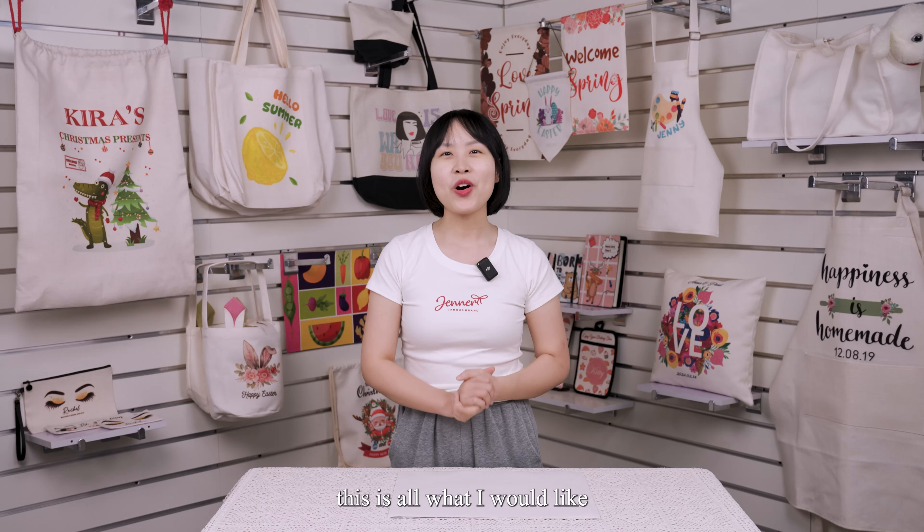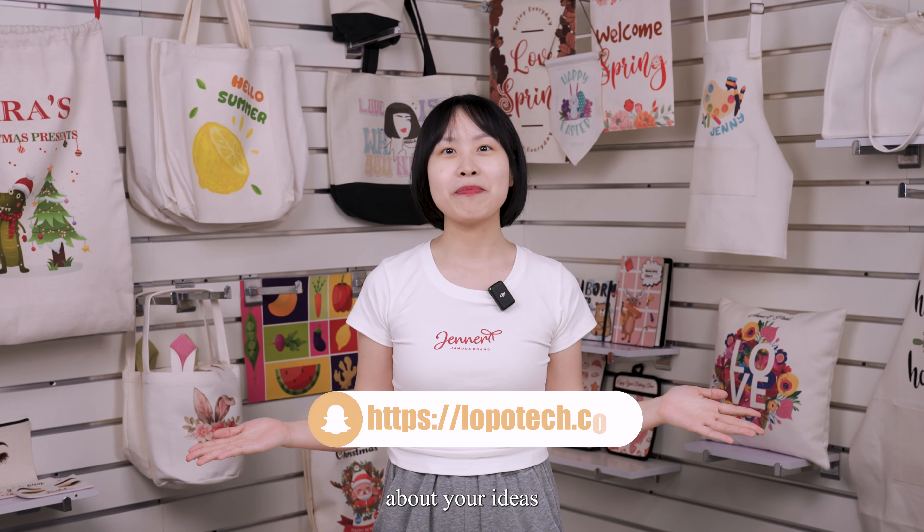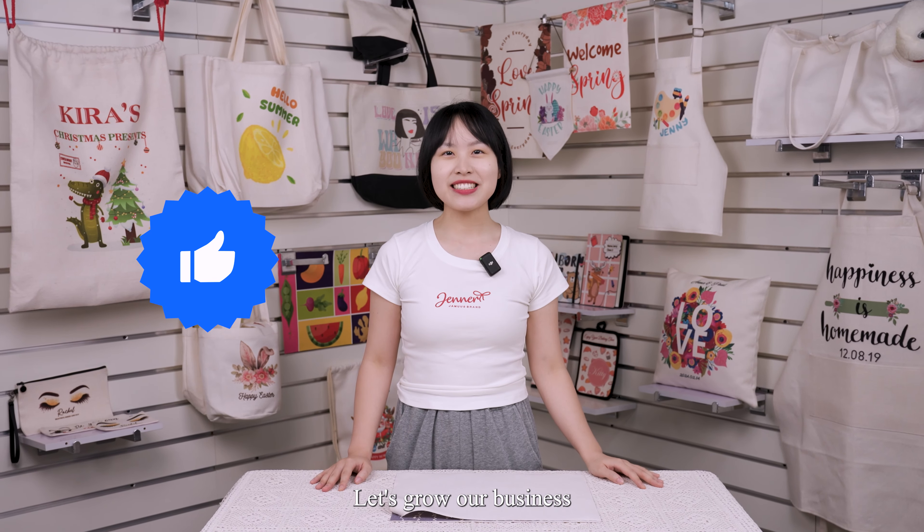Okay, this is all I would like to share with you today — I hope you now better understand the updates we made on our linen material and the full line of our linen products, and know better about LOPO. This is Zoe from LOPO. If you are in the personalized gift business or are planning to get into it, please subscribe to us and leave a message with your ideas or questions below. Let's grow our business by enjoying personalization together! Thank you for watching — this is LOPO. Join us, let's make life memorable! See you next time!